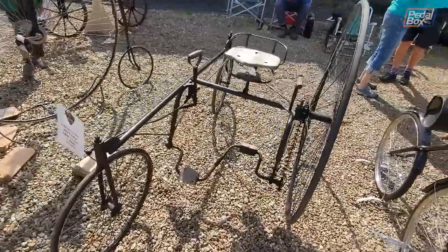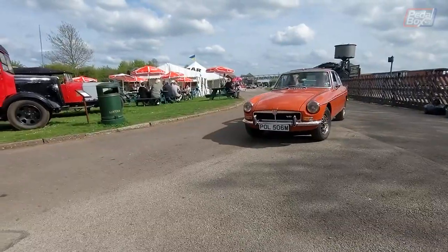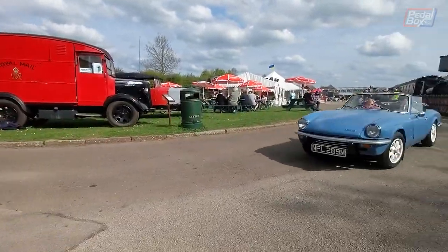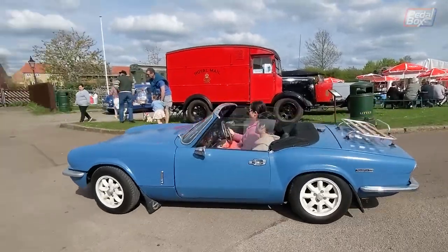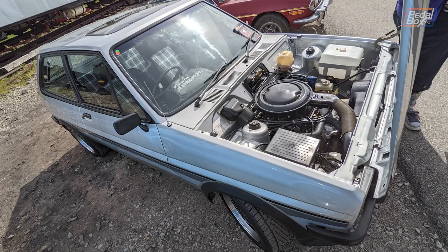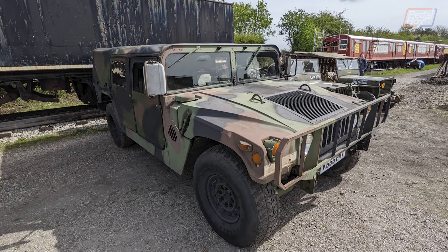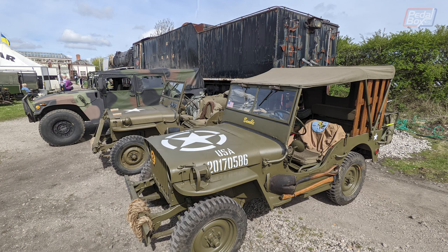Cars were well represented though, with many examples on show. This MGB GT V8 in blaze orange and Triumph Spitfire flying the flag for British Leyland, alongside this incredibly clean Ford Fiesta and Ford Escort, both definitely clean enough to eat your dinner off. Not quite as clean but still looking great, an original Humvee hiding two small WWII jeeps behind its ample bodywork. The jeeps were all decked out in kit, which was great to see.